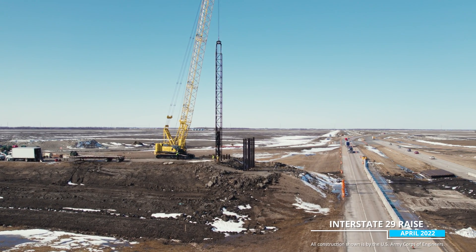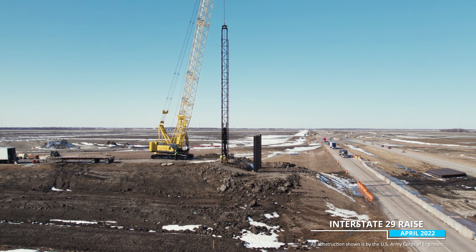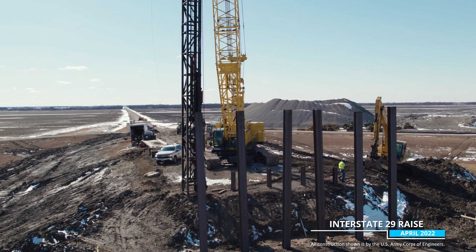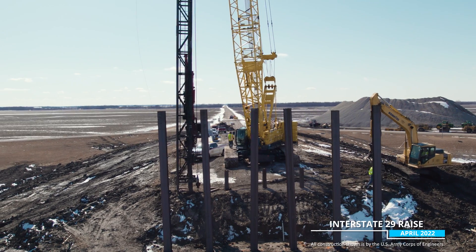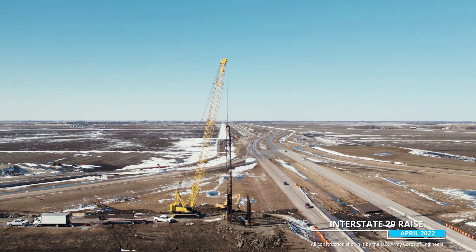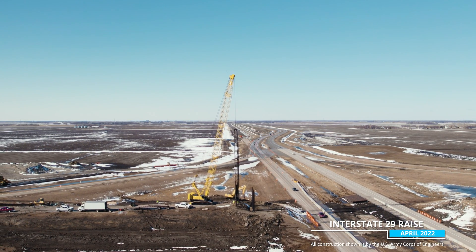In early May they will also begin working on the intersection of County Road 18 and 81 to raise the roadway grades and tie them into the Oxbow, Hicks, and Bakke levies and the I-29 grade raise project. Here we are looking north across County Road 18, and in the background you can see the I-29 bypass constructed last summer.